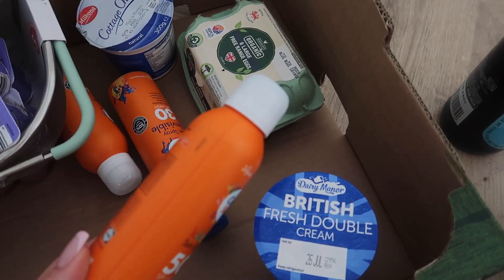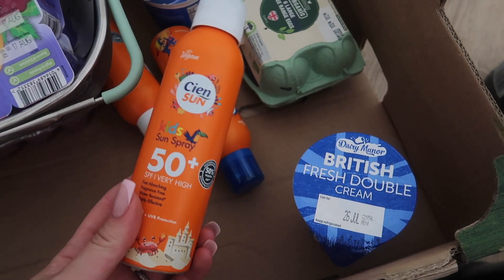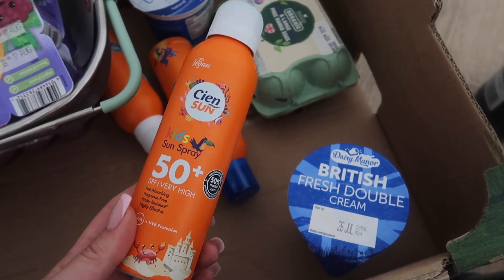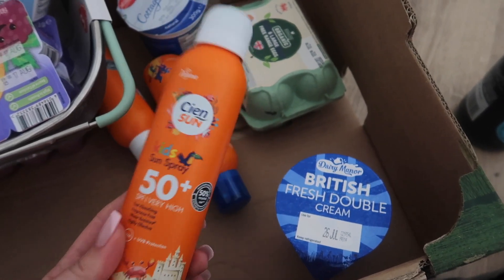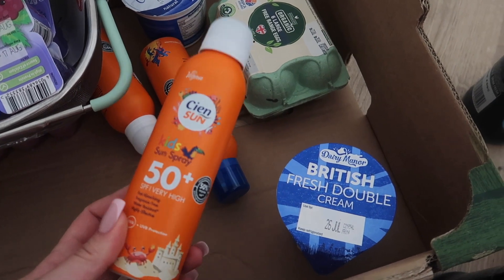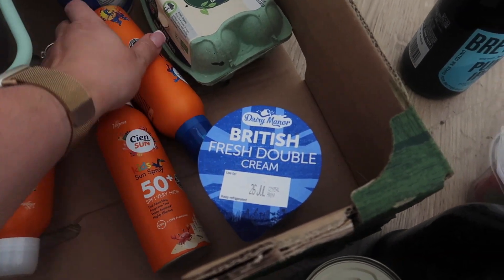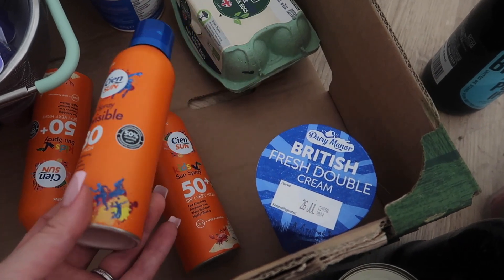These are probably the best sunscreens. I can't remember how much they cost, but they are not expensive. I already bought one before and I tried it on Emilia, who is the child who gets allergies, and she didn't have any reaction to it. It's so easy to use — you spray it all over the body and then you just rub it in. It does not massively sting the eye and it's quite thick. I got two factor 50 and one factor 30 for my husband.